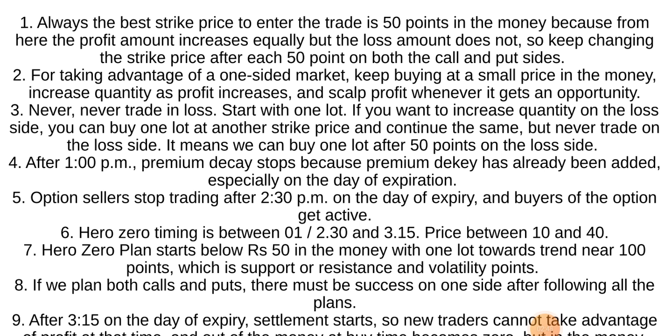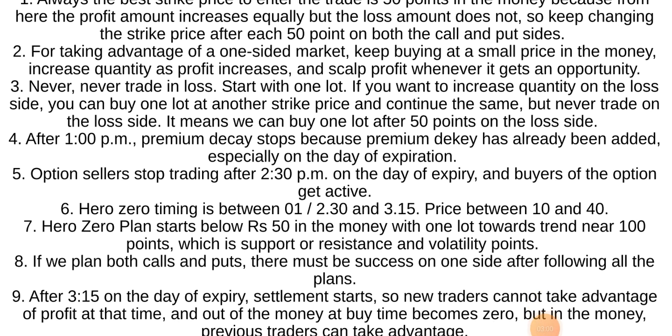If you want to increase quantity on the loss side, you can buy one lot at another strike price and continue the same. But never trade on the loss side — it means we can buy one lot after 50 points on the loss side.